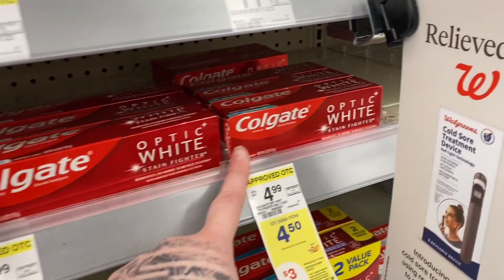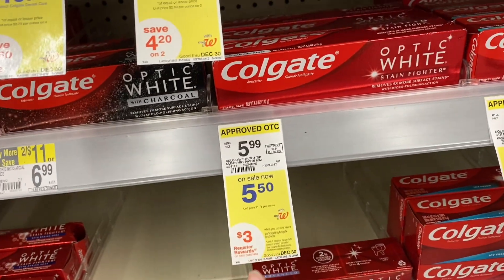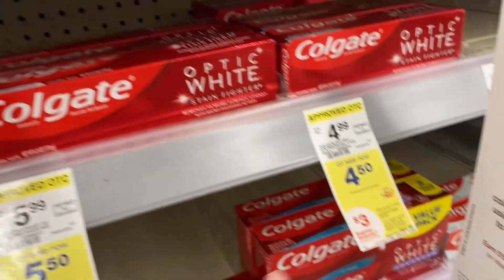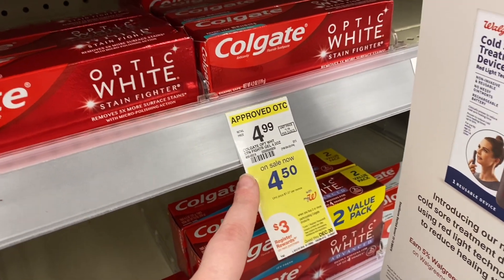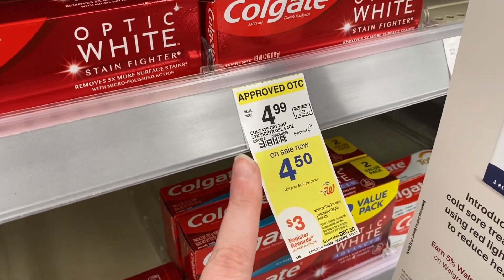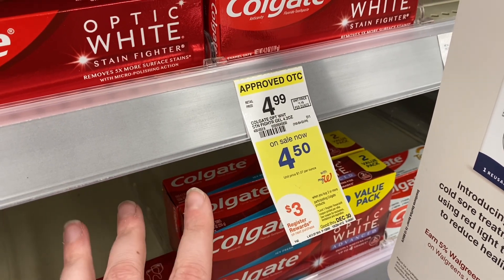There's an okay deal on Colgate — some are on sale for $4.50 or $5.50. When you buy two you'll get a $3 register reward, and there's a $4 digital coupon off of two. I have so much Colgate at home so I'm just going to pass on this deal, but it makes them about a dollar each.